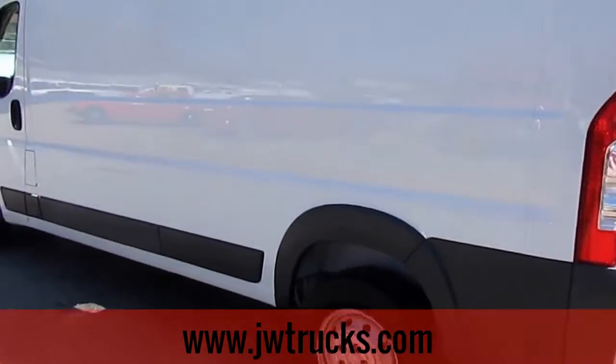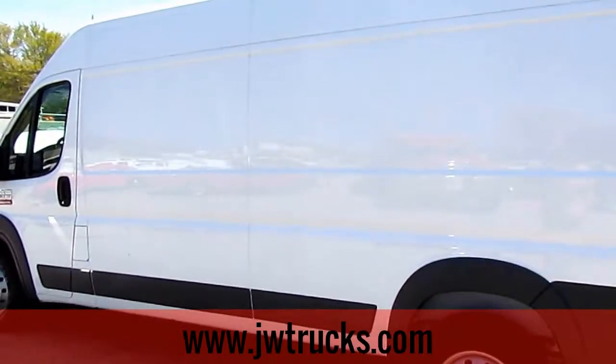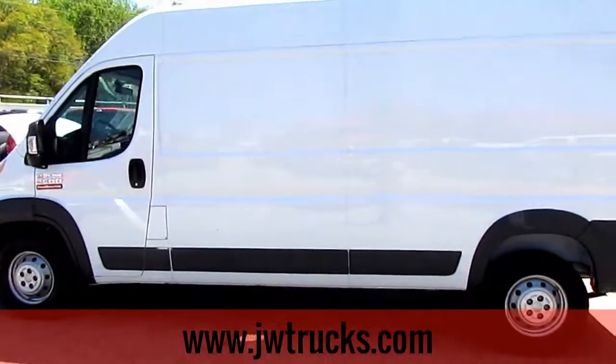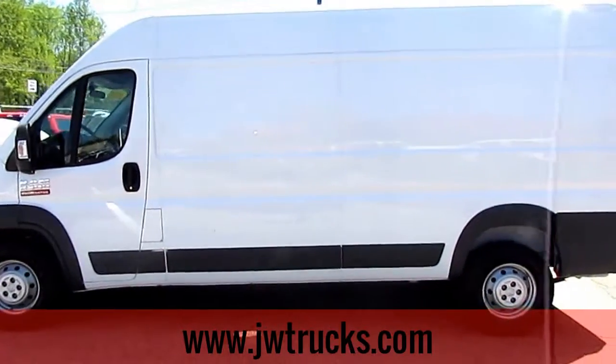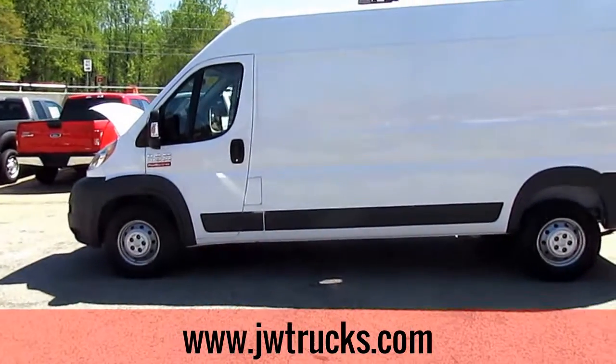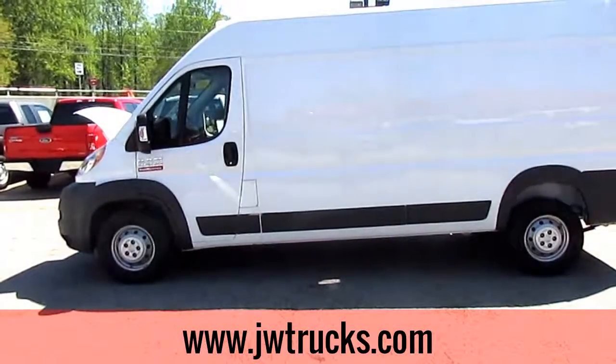Come check us out off 5000 Nelson Brogdon Boulevard, Sugar Hill, Georgia. And don't forget that we are moving to our new location in Oakwood. Go to our website at jwtrucks.com for more information or give us a call at 678-714-0008. No matter how you find us, get down here for great trucks at a great price.